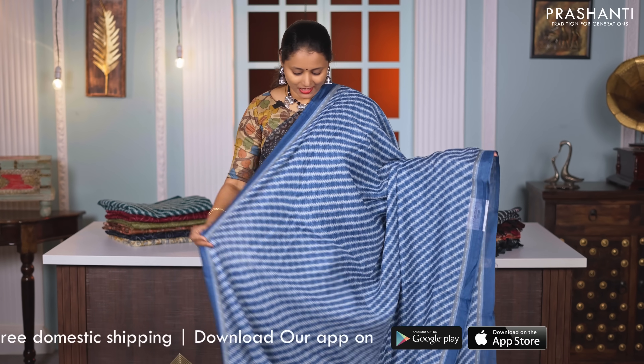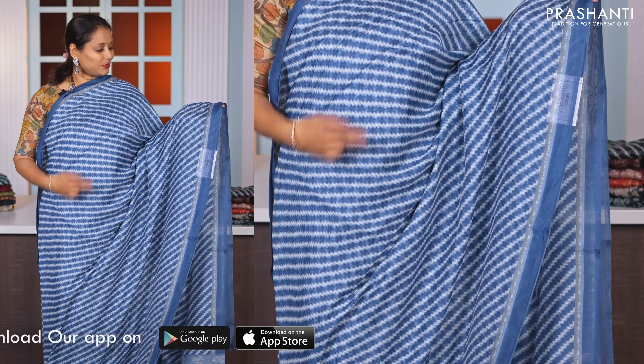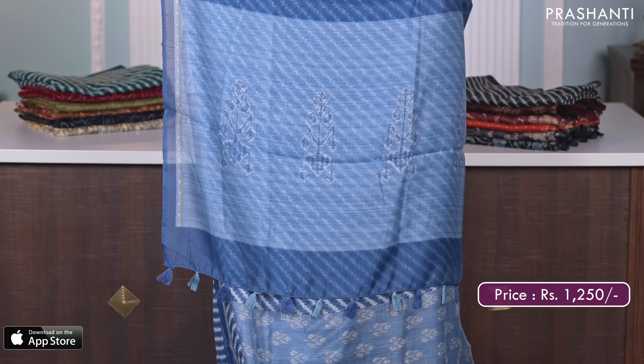Blue — one more pretty colour. Leria style cross prints running all over the body with simple plain borders on either sides. A lovely printed pallu and a matching floral printed blouse, priced at Rs. 1250.